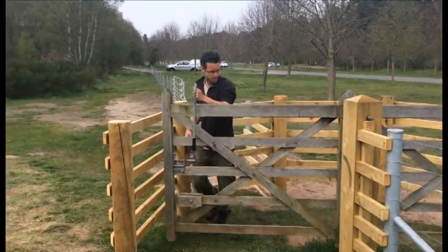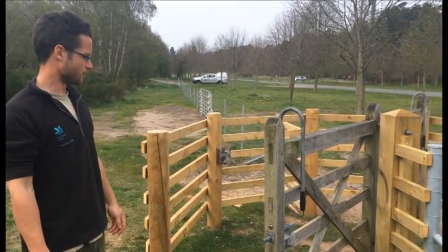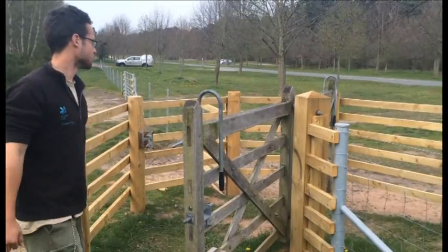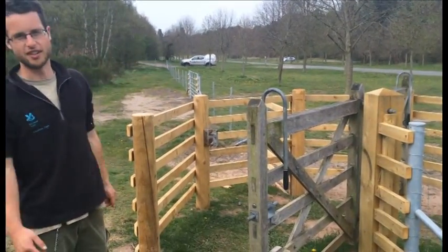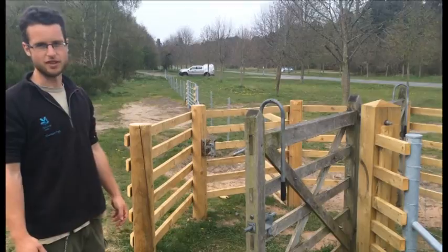We've installed these swing gates into the new paddock at Temple Peace to allow visitors access to explore the new areas that we've created. As you can see it's a fairly simple design — it has two hinge bolts either side and that will make it stock-proof as well, so the stock won't be able to get in and out. We have a number of these across the paddock, so you should be able to gain access and be free to roam.